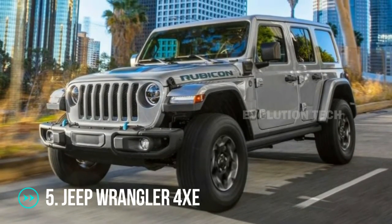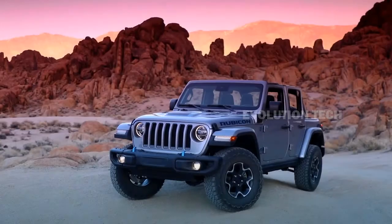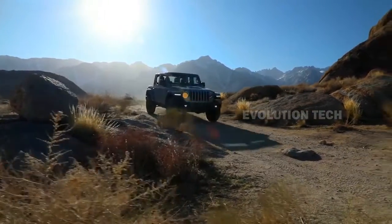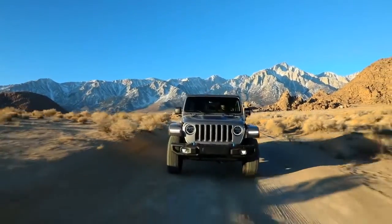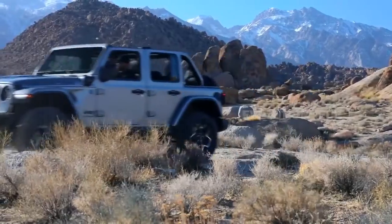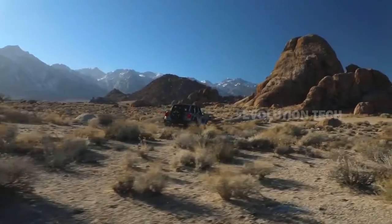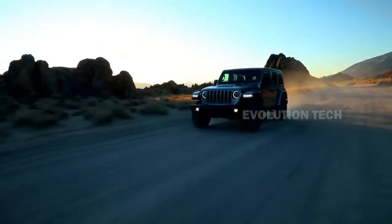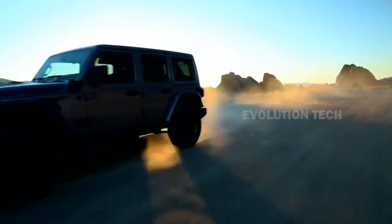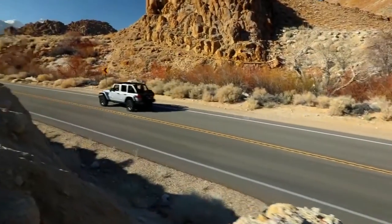Jeep Wrangler 4XE. This Jeep is one of the few SUVs immediately associated with the soft top and has been continuously offered in this configuration for 70 years. The most technologically advanced Wrangler today is a plug-in hybrid 4XE that puts to work a 375-horsepower powertrain consisting of a 2-liter gasoline engine, a 17-kilowatt-hour battery with 25 miles of electric range, and two electric motors. The SUV comes with regenerative braking in three driving modes: hybrid, electric, and e-save, which stresses safety.